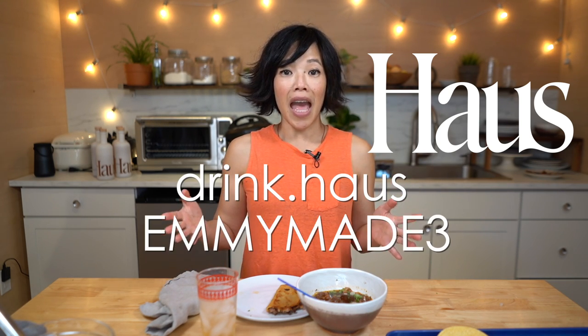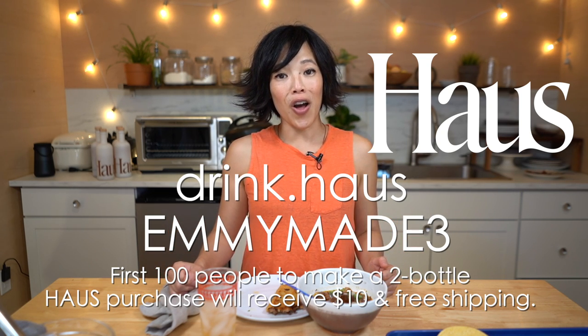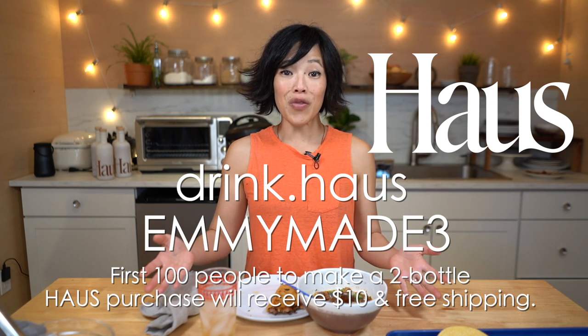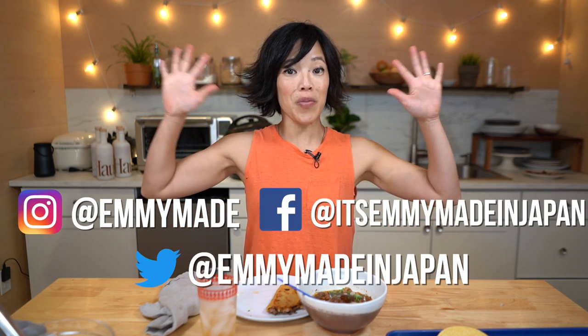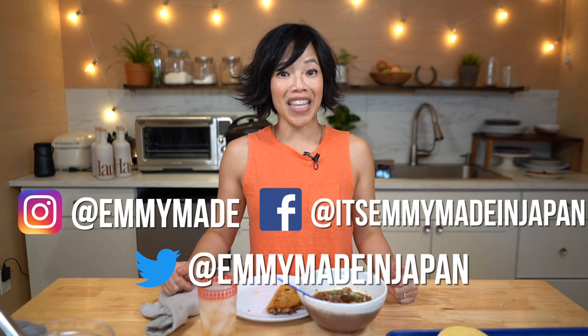Chop up some fresh goodies, put them on top — delicious, delicious meal. Be one of the first 100 people to click the link down below and use my code EMMYMADE3 to purchase two bottles of House and receive $10 off along with free shipping. Big thanks to House for sponsoring this video and for their continued support. Thank you so much for watching — I hope you enjoyed that one and I hope you learned something. Please share this video with your friends, follow me on social media, like this video, subscribe, and I shall see you in the next one. Toodaloo, take care, bye!